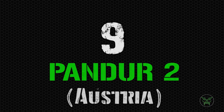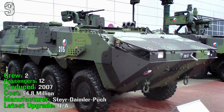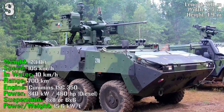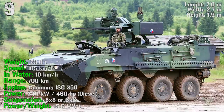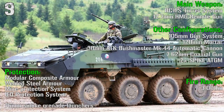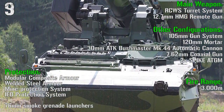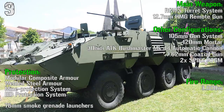At the 9th spot we have the Pandur II from Austria. It's been produced from 2007. It has a crew of 2 people and can transport 12 passengers. It has a cost of almost 5 million dollars and a weight of 23 tons. It can reach a speed of 105 km/h on road and 10 km/h in water, a range of 700 km, and an engine power of 460 HP. The main weapon is a remote turret system with a 12.7 mm remote gun, with a fire range of 3,000 meters. Protection is provided by modular composite armor, steel armor, mine protection system, and 76 mm smoke grenade launchers.